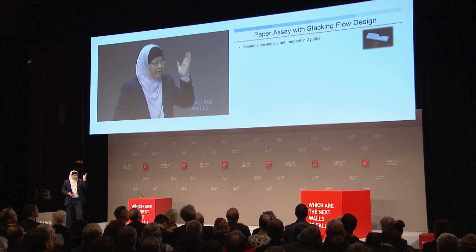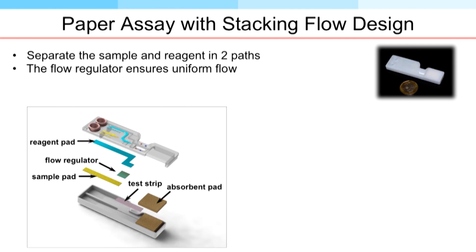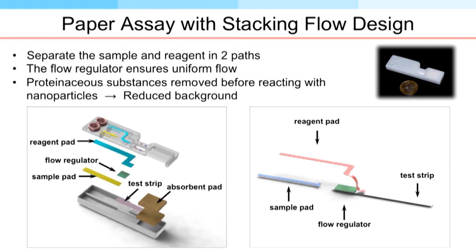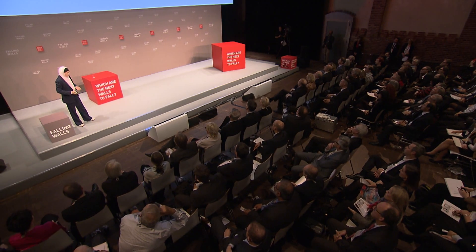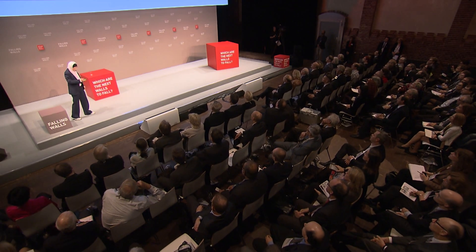To overcome this, we separate the sample introduction and reagent into two different paths. The sample goes through the reagent pad and the sample pad separately, and we have a regulating element in between that separates the two flows and brings them together. In this way, we can introduce the sample through the sample pad, remove all the proteinaceous substances before it meets the nanoparticles in the reagent path.